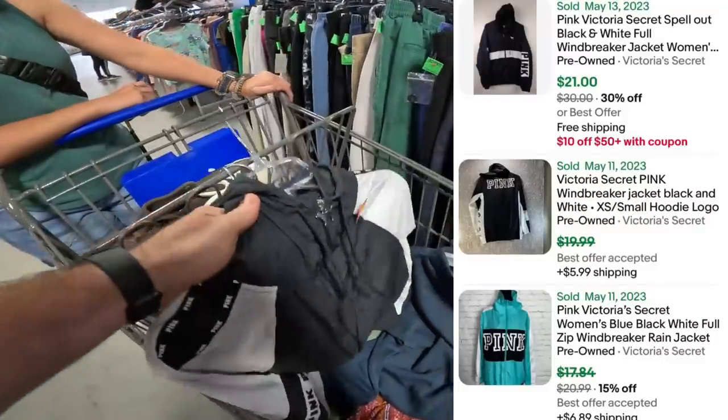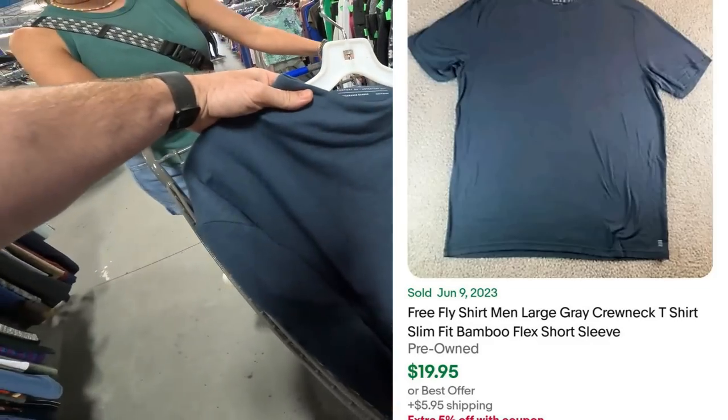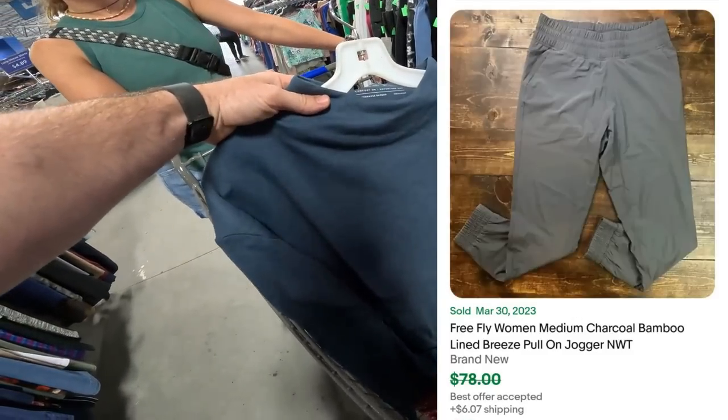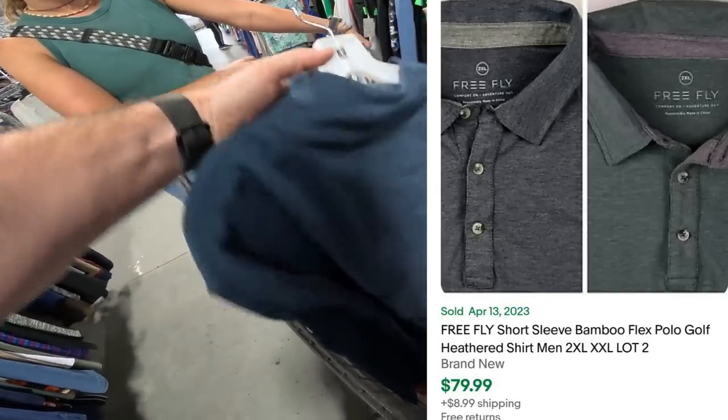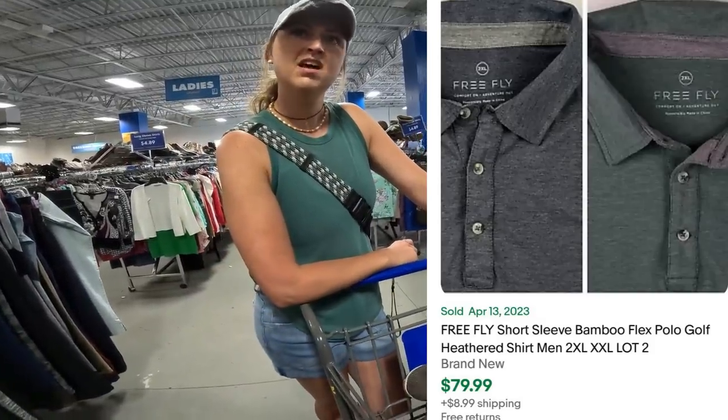She also picked up a pink windbreaker for $20, and then something called Free Fly — it's made out of bamboo, which is surprisingly really soft. You wouldn't think bamboo would be soft, but it makes a very nice, soft shirt.